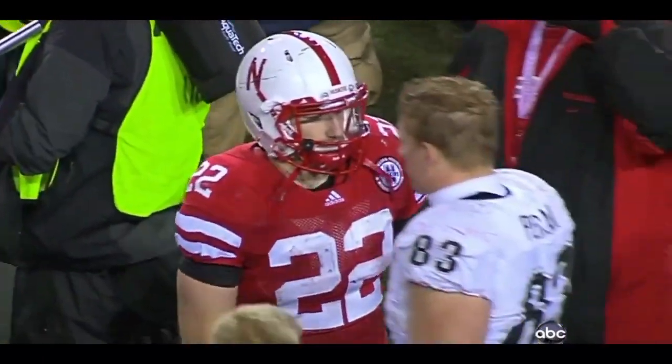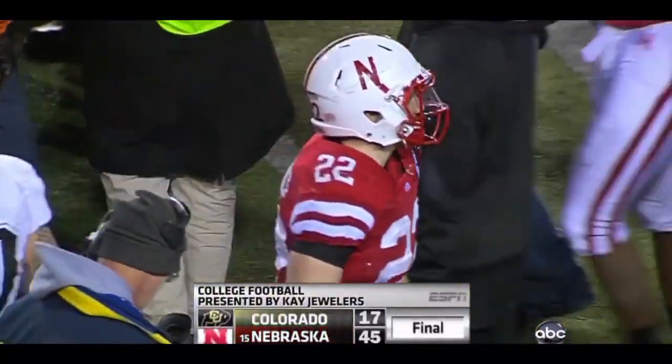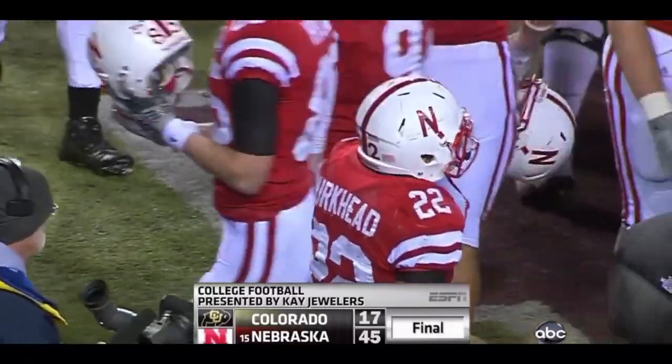What a wonderful game for Rex Burkhead! Two touchdowns, throwing the ball — over 100 yards rushing — and another touchdown rushing. He scored a touchdown. That's right.